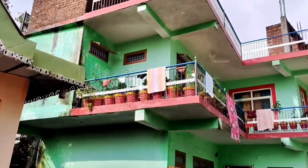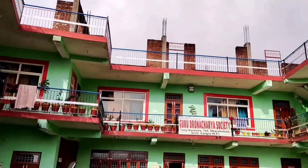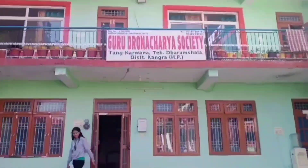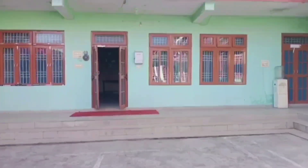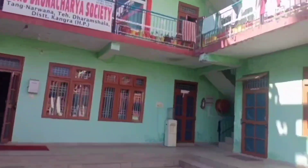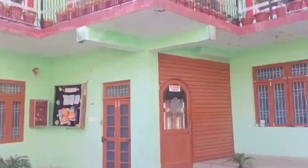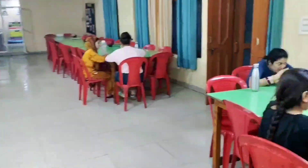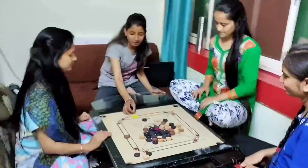Guru Dronachari College of Nursing also provides hostel facilities for students who want to stay close to the college campus or who belong to far-off areas. The college has three hostels, all well equipped with amenities to take care of students' needs, including gymnasium, WiFi, 24/7 power backup, and hot water. All hostels also have a mess to provide wholesome food to the students.